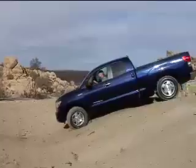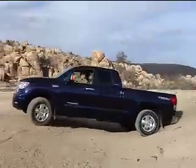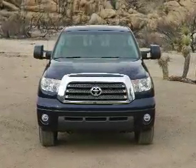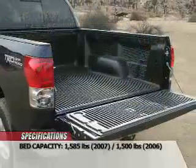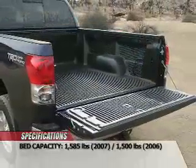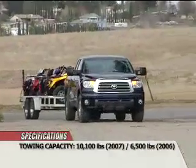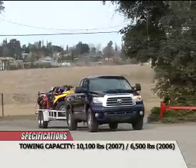The C-channel frame has been boxed and strengthened for more rigidity on rough roads and when fully loaded. The biggest differences between the old Tundra and the new one can be found in dimensions and capacities. The new Tundra can carry 1,585 pounds on its bed compared to 1,500 for the old one, and can tow 10,100 pounds compared to 6,500 pounds for the old Tundra.